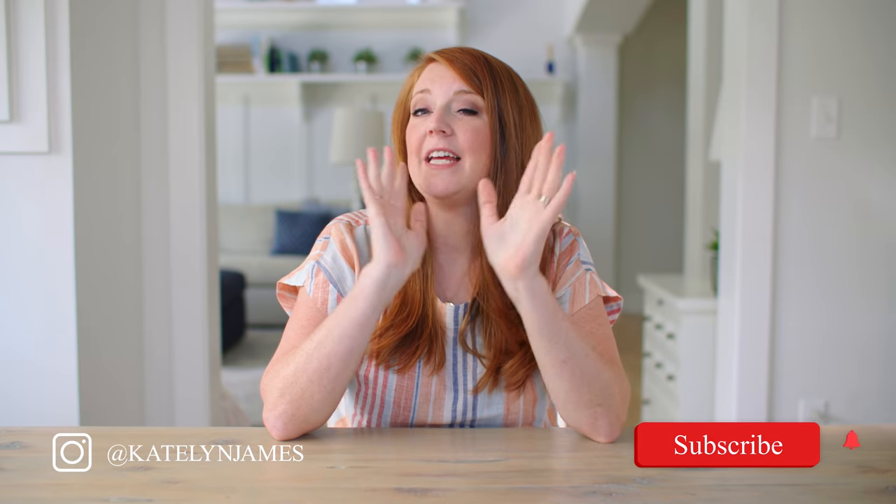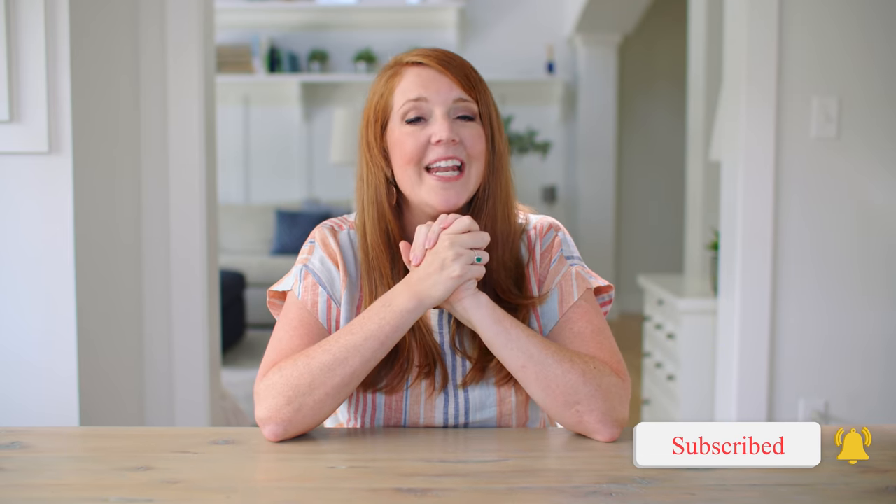Hey there, I am Caitlin. Welcome to my YouTube channel. This is a place where we empower photographers to build both profitable and purposeful businesses, while also letting you in on the behind the scenes of our everyday life.